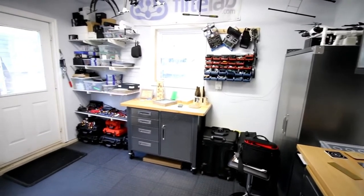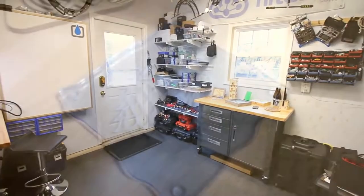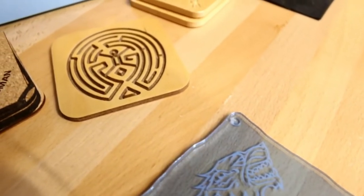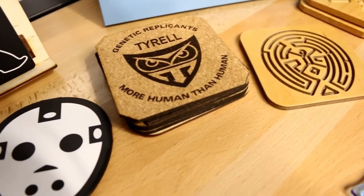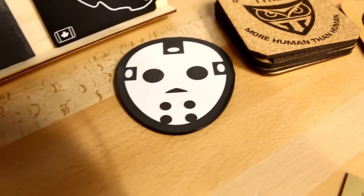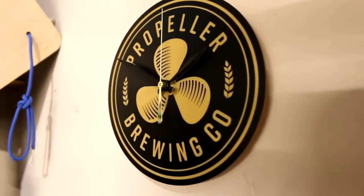The next step is really how can we take the laser and incorporate it — be it creating elements for those markets — but also building something that incorporates all three elements where it's a product that may be CNC'd in part, laser engraved, and also involve something from the 3D printer. We see the laser as a tool that can do a lot on its own, but the power too is how we can use it within the other work we've been doing.